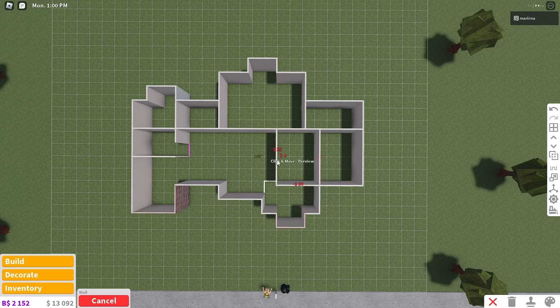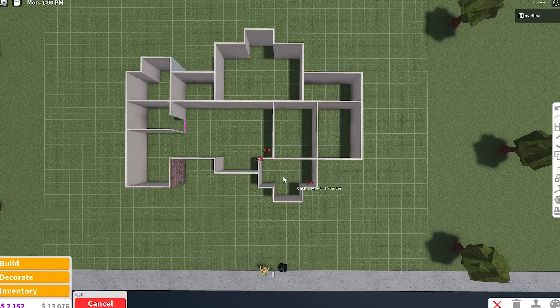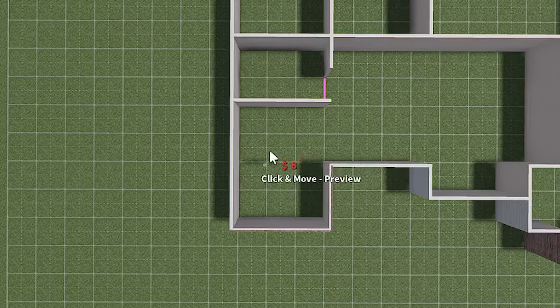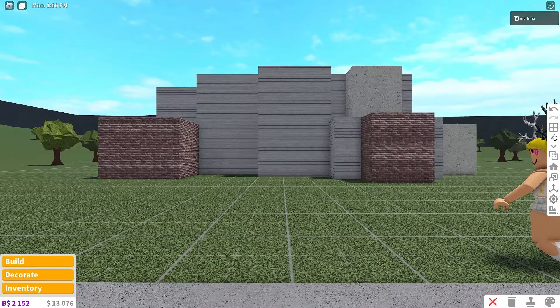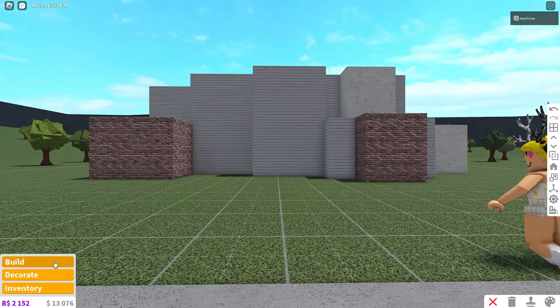This is going to be the dining room, and this is a garage. This is going to be a little office or study area, and this is the living room and entrance area. This other room — if anyone has any ideas what it could be, please let me know. So in total: four bedrooms and two bathrooms. Now we're going to place the roof.